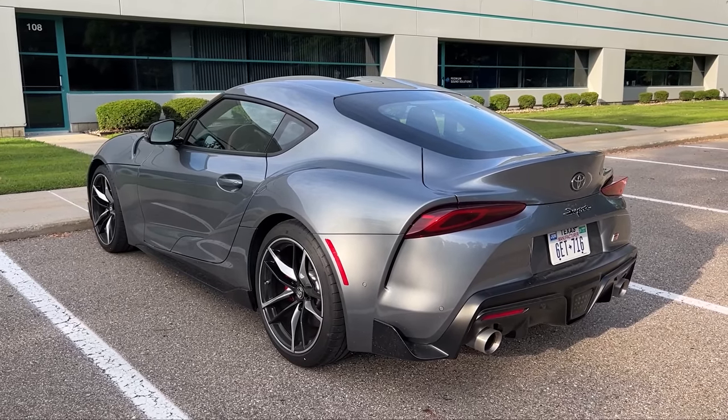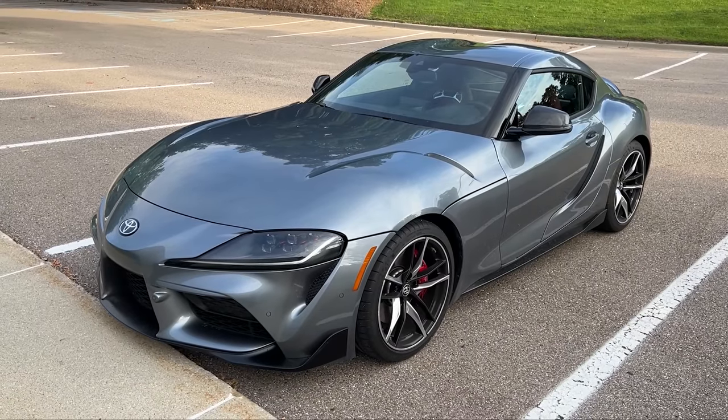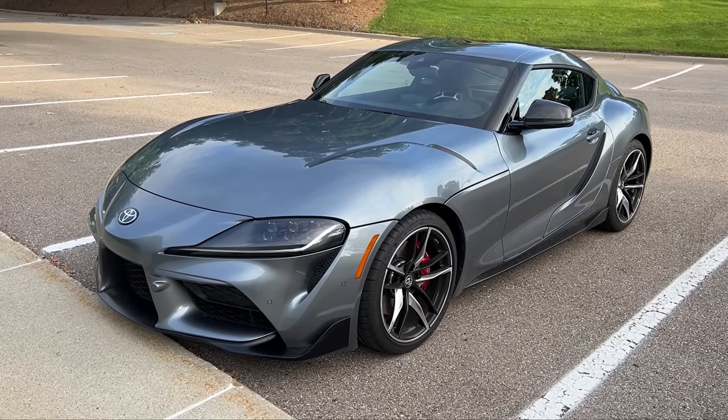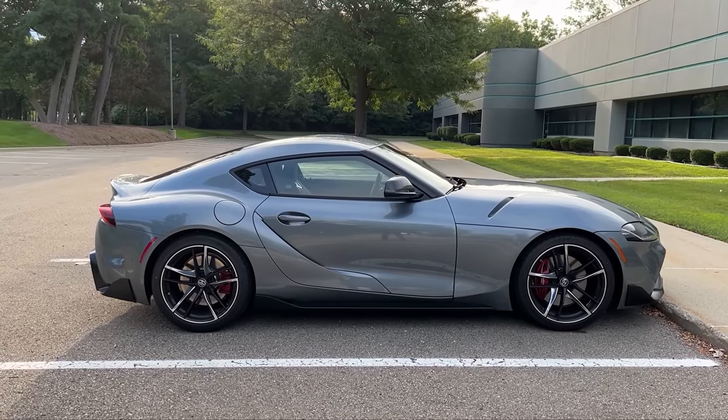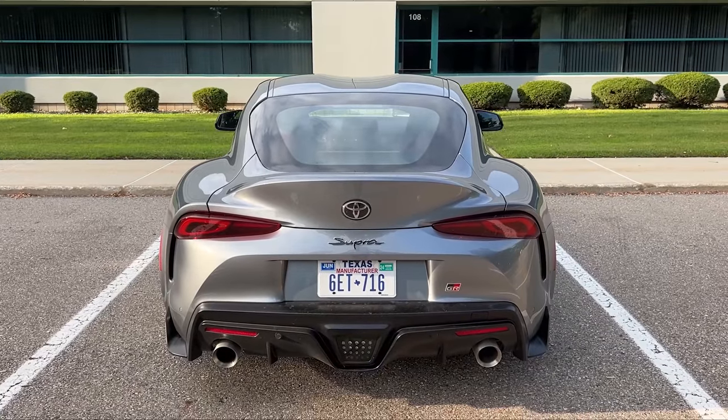Hey guys, today we're driving a 2022 Toyota Supra. This has the 3-liter twin-scroll turbo inline-six, the B58. It makes 382 horsepower and 368 pound-feet of torque. That engine is mated to an 8-speed automatic transmission.